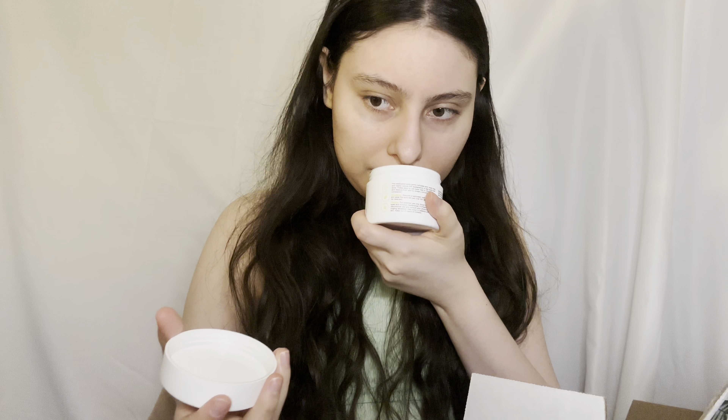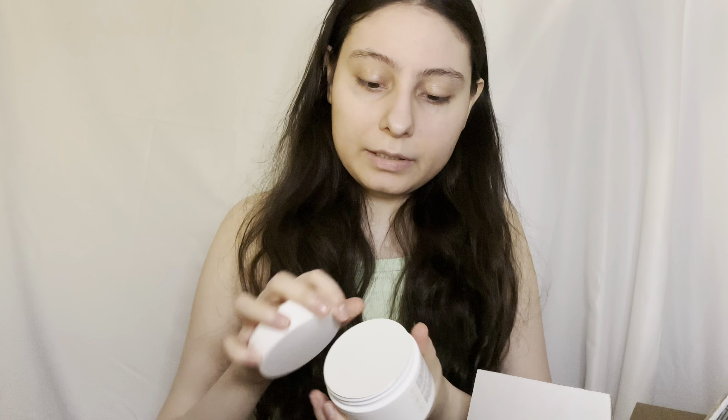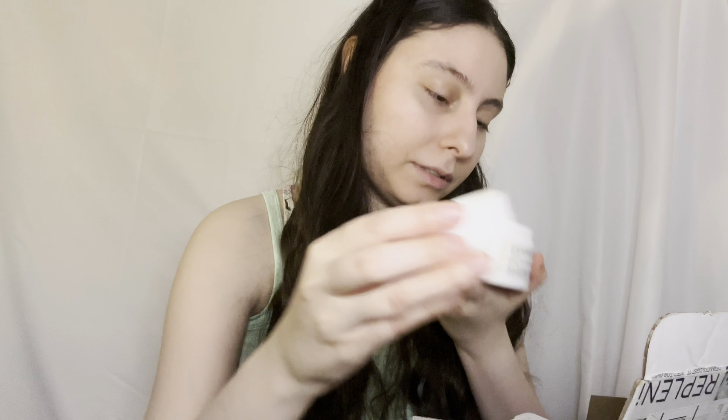These look like pads, I'm assuming. Let me open it. Yes, they're pads. It smells a little bit chemically — this doesn't smell nice, but it's whatever. It's a 4-in-1.